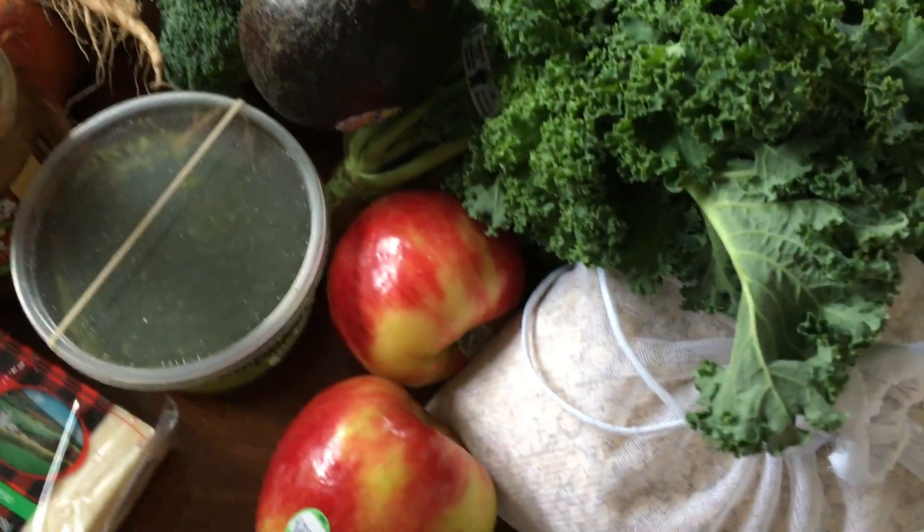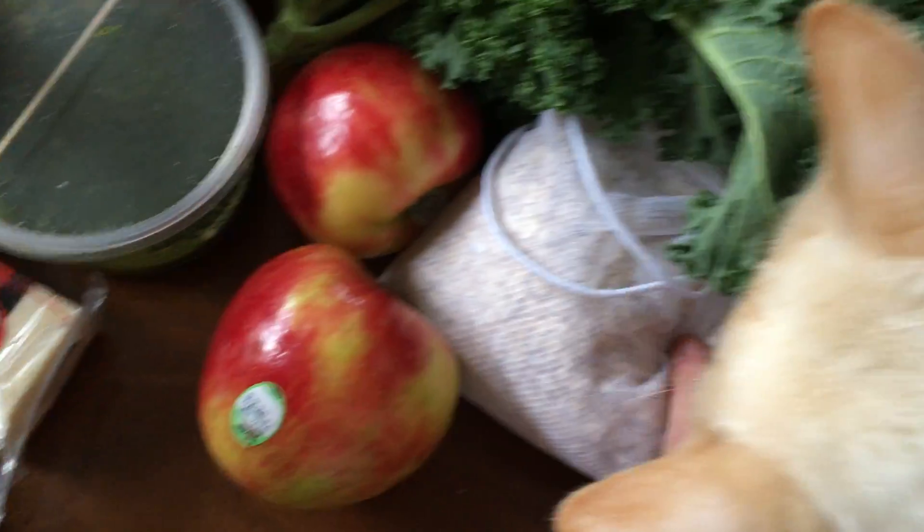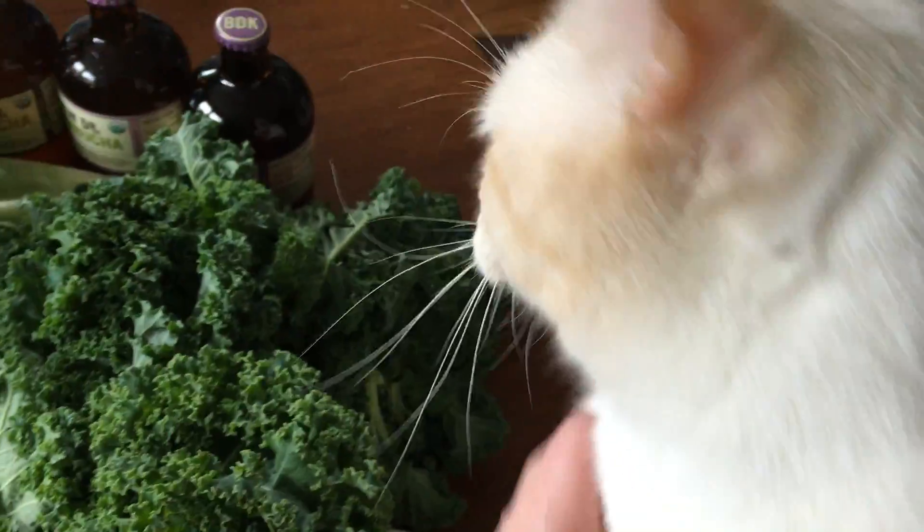Apples. These are quick oats. This is Irving — Irving, you want to eat everything, you're crazy. Get down.